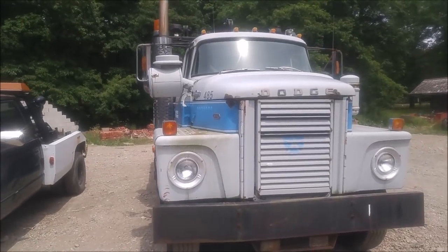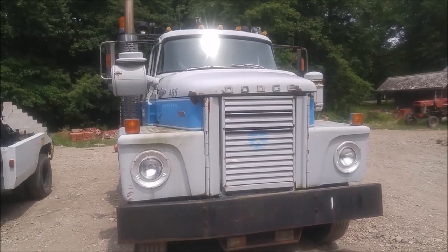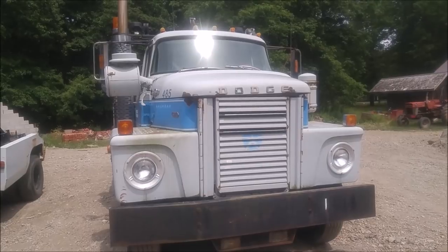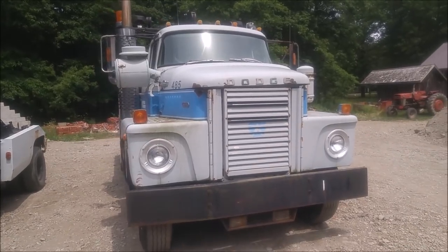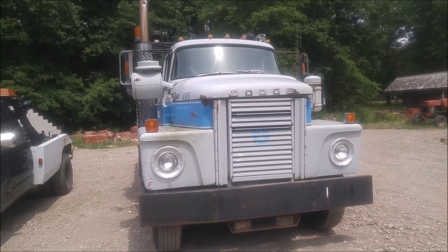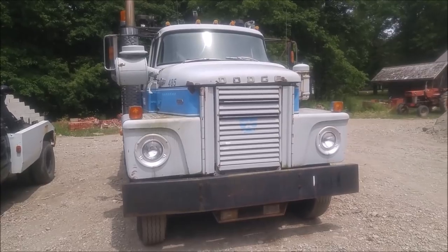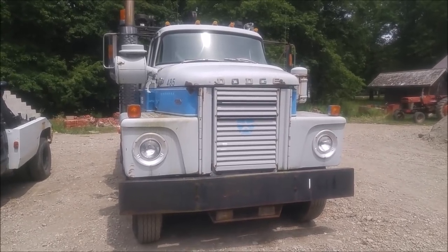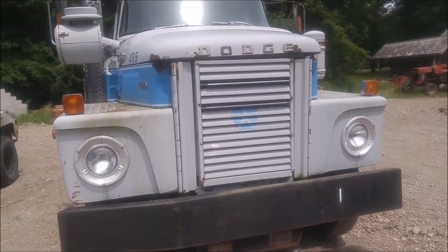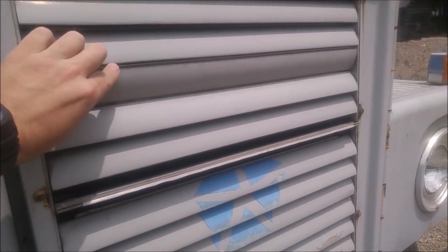Sadly, this one does not have a Detroit diesel in it. When we opened the hood a few minutes ago, we saw that the fuel rack was made by Cummins, so my assumption is it's a Cummins engine — it doesn't look like a Detroit diesel. If you've never seen the way one of these trucks opens with the hood, we'll open it up because it's pretty cool. I think it's the only truck that actually opens this way. If we look at the grill, it's not an actual grill.